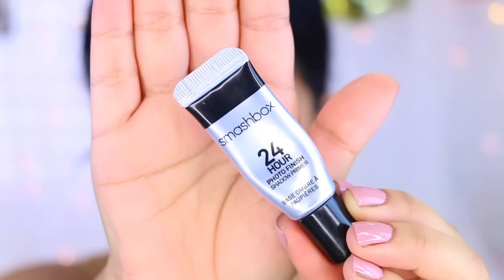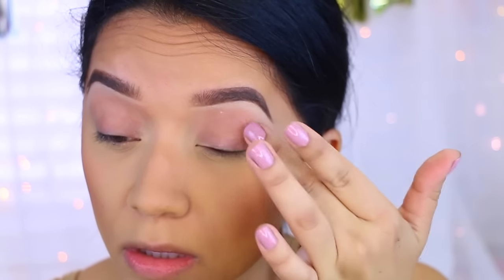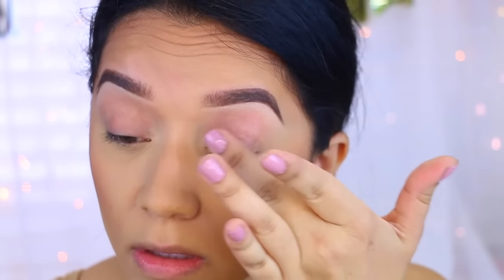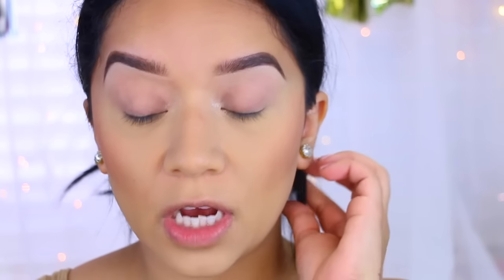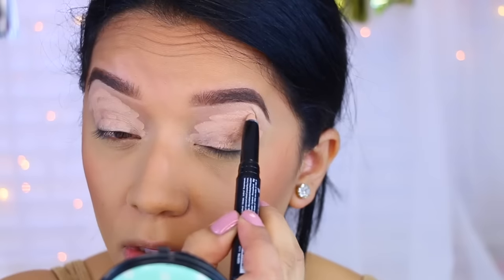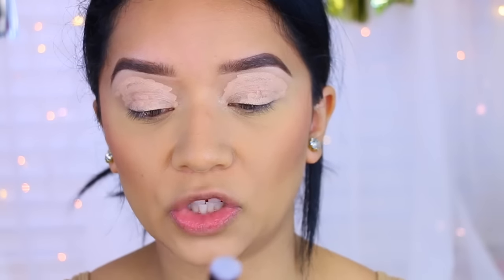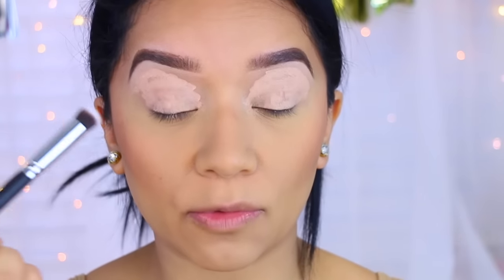Now we're going to move on to the eyes. I'm going to use the Smashbox 24 Hour Photo Finish shadow primer and just prime my lids — a little bit of this goes a very long way. On top of that I'm going to use a base: the LA Girl Pro Primer in the color Skin. I'm going to take a flat brush by Beauty Junkies and just buff that in.